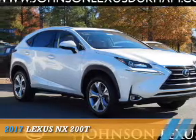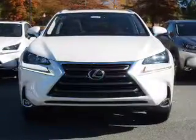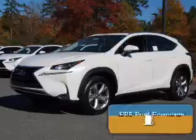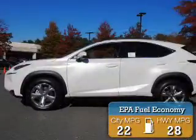Presenting the 2017 Lexus NX200T. It's powered by front-wheel drive, a two-liter four-cylinder engine, and a six-speed automatic transmission. Great fuel efficiency saves you money by requiring fewer trips to the gas station.